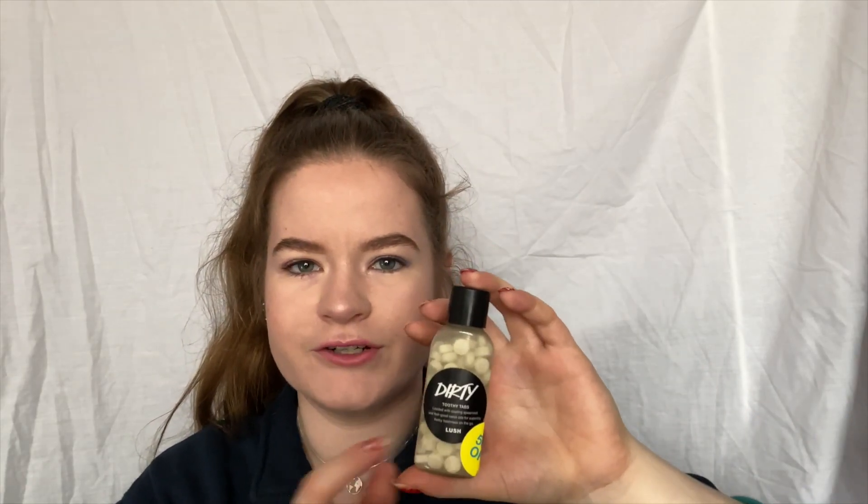The next thing I got which I did plan to buy were some toothy tabs. I think this was the only flavour on sale. The Dirty toothy tabs are loaded with cooling spearmint and feel-good neroli oils for superbly herby freshness on the go. You just take a tab, put it in your mouth, bite it, wet your toothbrush and then brush your teeth as normal. I don't use these every day but when I travel I think they're really good because they take up so much less space. I wanted to get some because I'm running low on the ones I already have.